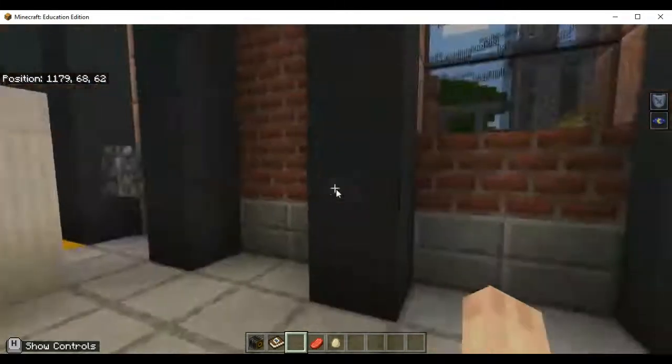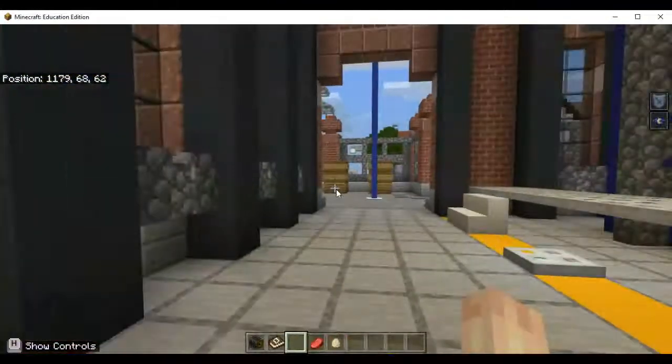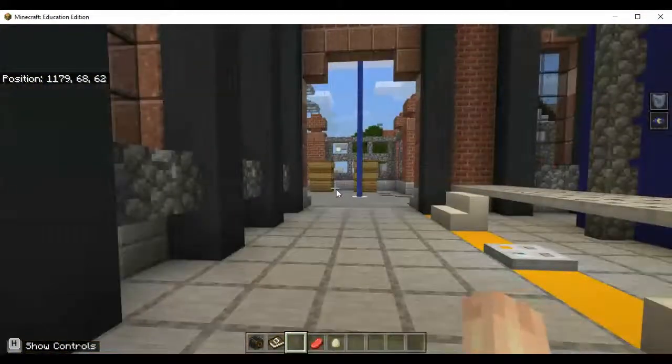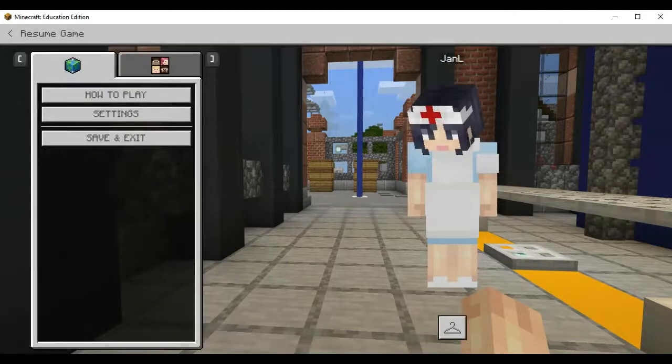Congratulations, you answered all questions correctly! You are now in creative mode — feel free to explore the map. Thank you for playing. The very first thing I'm going to do is walk back to the nuclear power plant and see what's down that waste excavation chute. All right guys, thanks for watching — so that was our Lumen City scavenger hunt and discovery challenge. Now you've got all the answers that you need, and you can use them for the upcoming test.